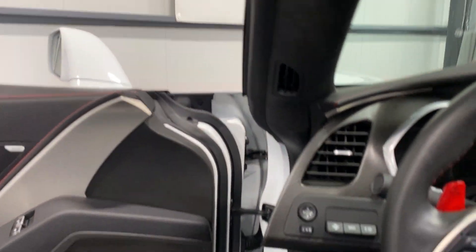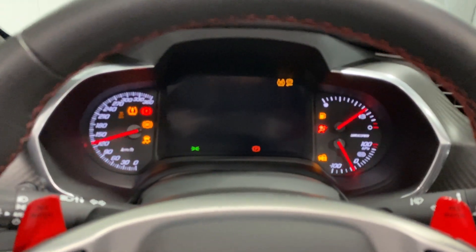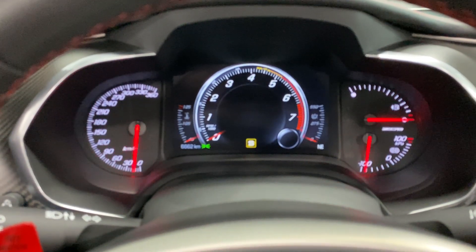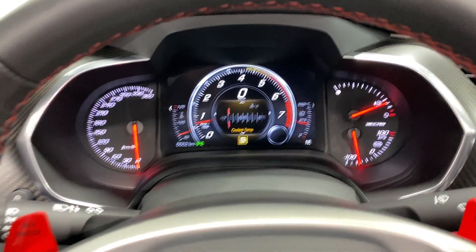Let's get in and fire this one up. There it is. In terms of kilometers, we have 6,662 kilometers — nice and low. No warning lights or issues there on the dash.